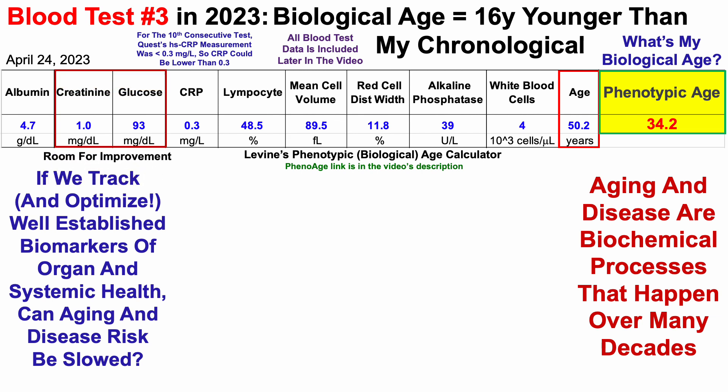In terms of weak spots where I can improve, creatinine was higher than my average of 0.95 milligrams per deciliter since 2015. Similarly, glucose is now in the nineties again for the second consecutive test. So going forward, I'm going to work on bringing those down without potentially impacting the other biomarkers.